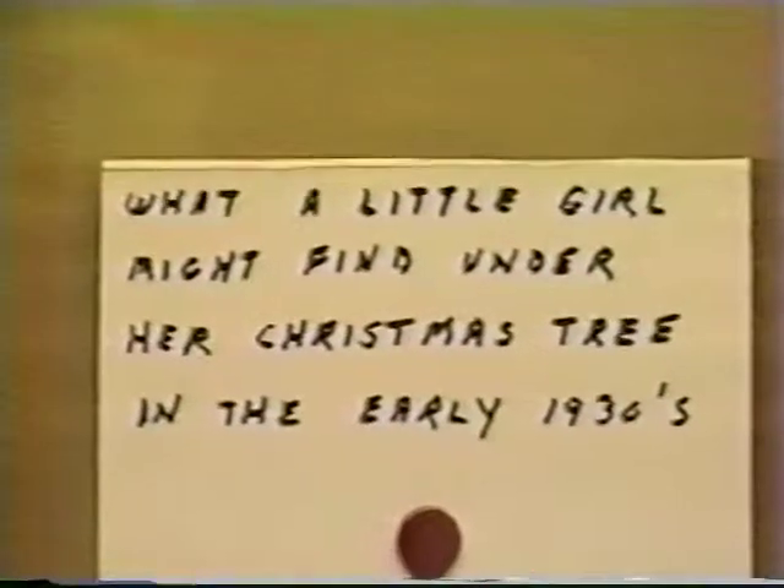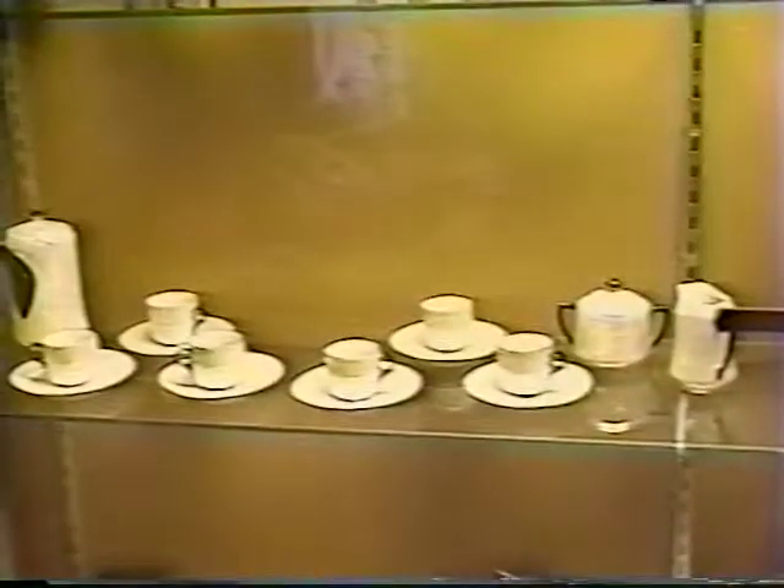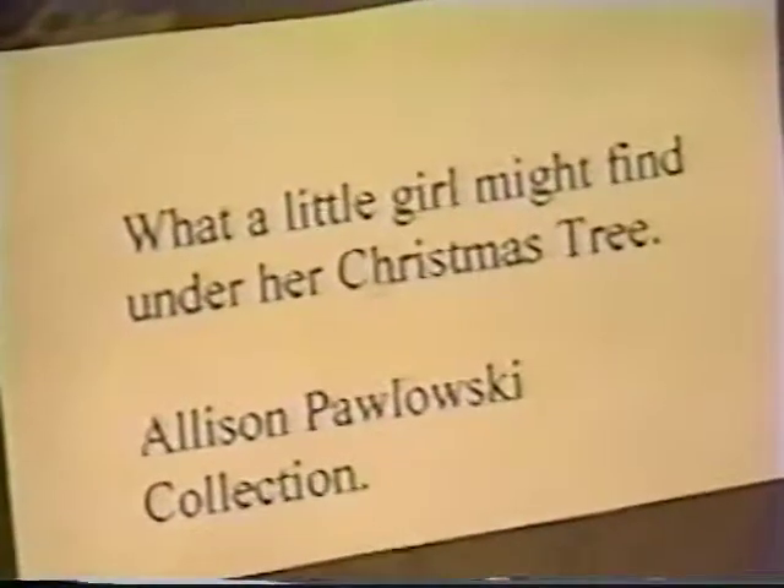What a little girl might find under her Christmas tree in the early thirties: furniture, china. What a little girl might find under her Christmas tree today: a Barbie doll.